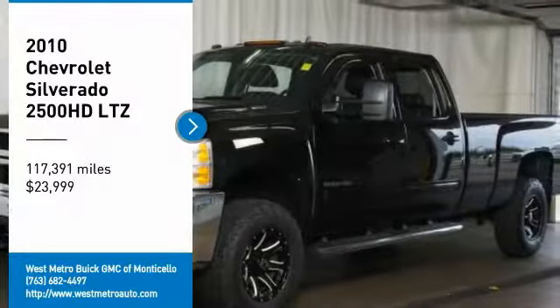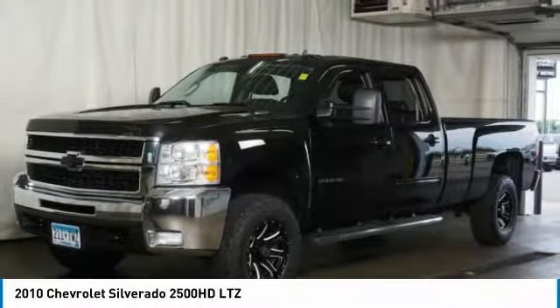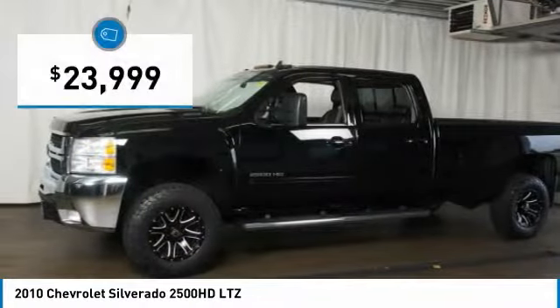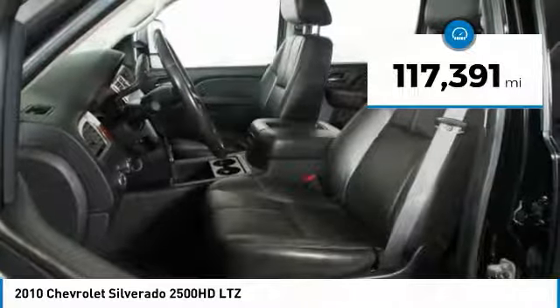We are pleased to show you the 2010 Chevy Silverado 2500 HD. This pickup truck pulls unlike any other and is priced below $25,000. This vehicle has less than 120,000 miles.